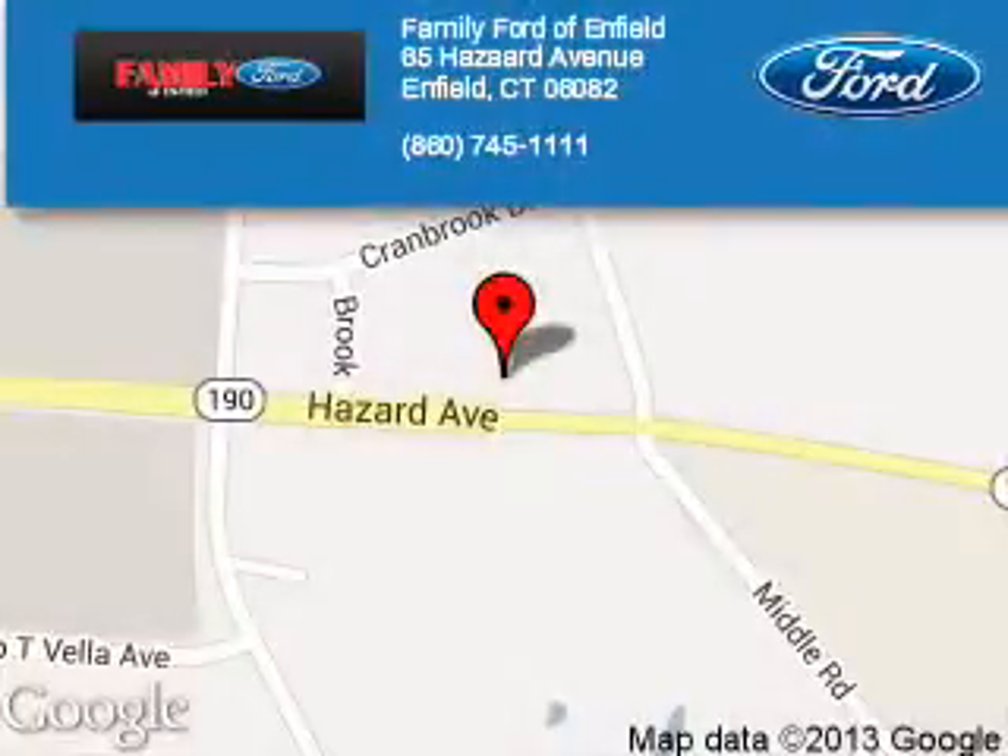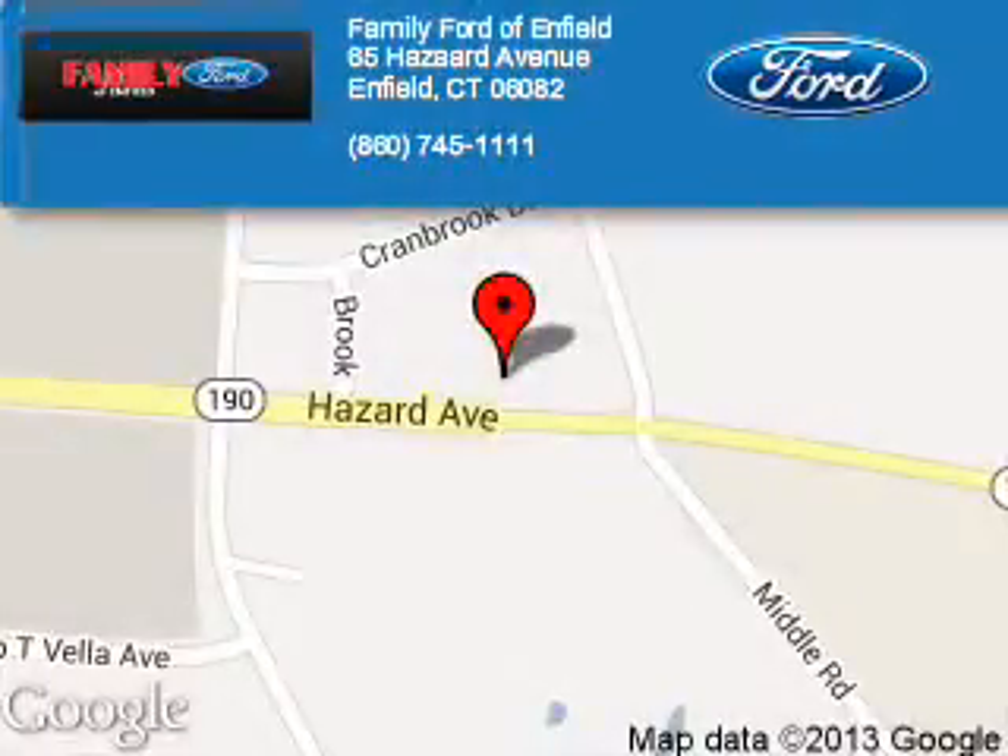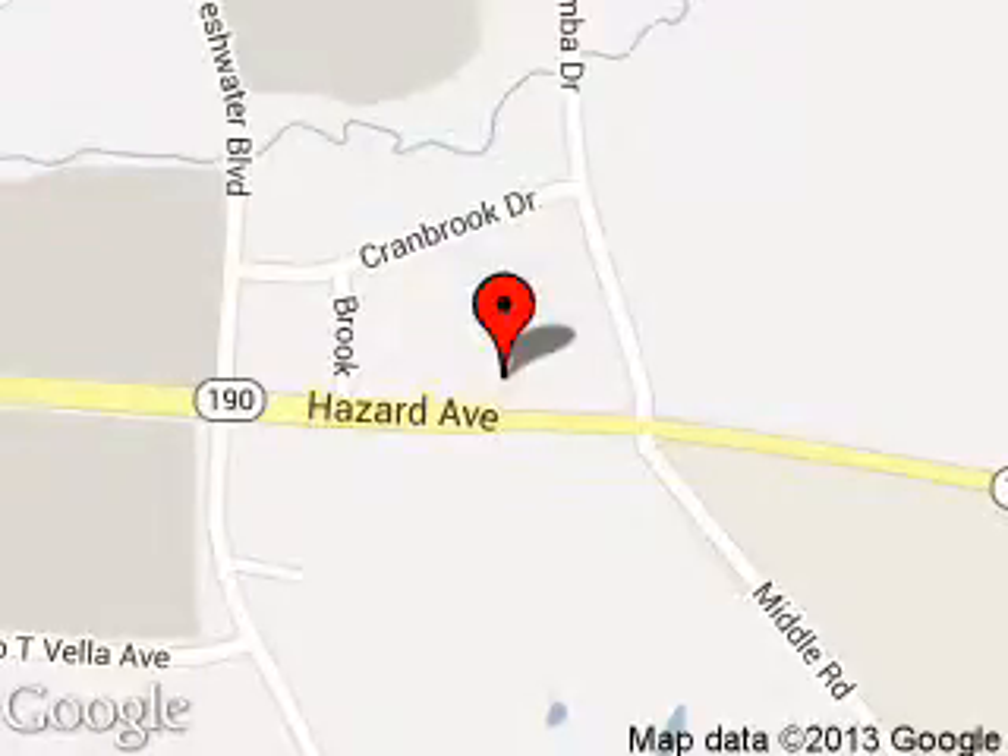Family Ford of Enfield is dedicated to doing everything possible to ensure that the experience you have selecting your next vehicle is a pleasant one. We are located at 65 Hazard Avenue, Enfield, Connecticut 06082.